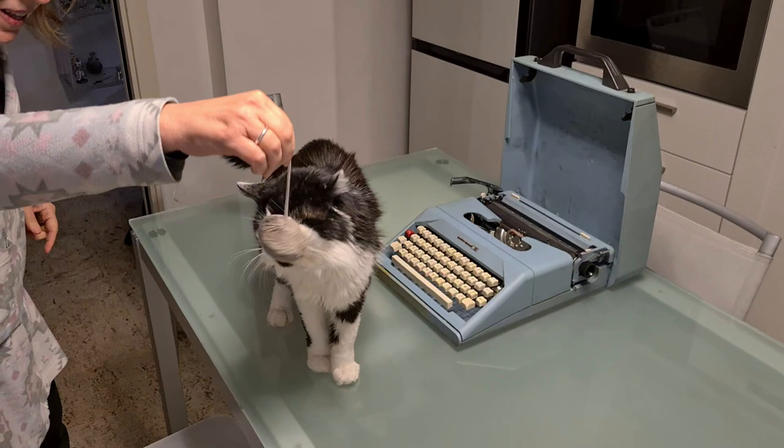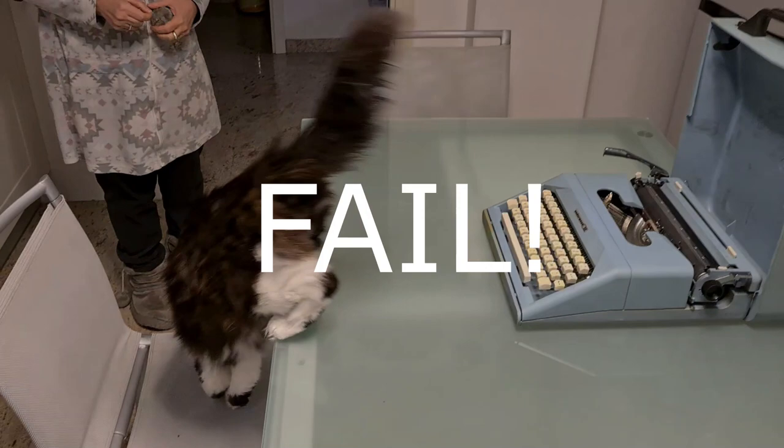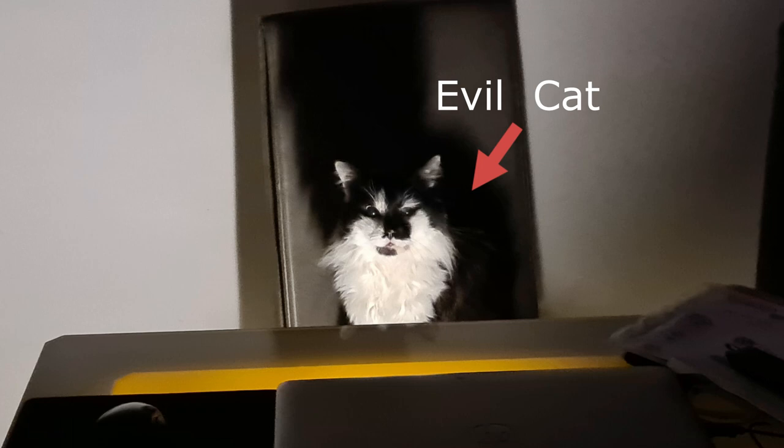Many thanks for trying. Solution 4: my cat doesn't like typewriters because he is an evil cat and he hates typewriters. So since he is a slave of Satan, there is nothing I can do. But I still trust that one day I will find a solution and my cat will share my interests.